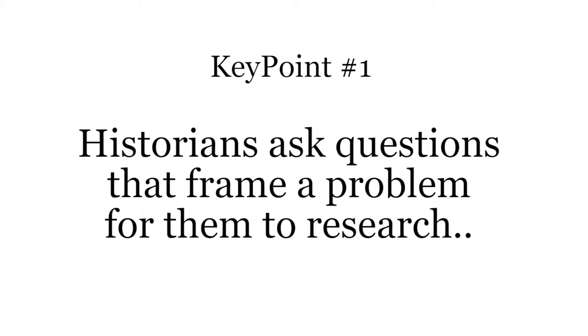What I want to talk about are three key points that come out of the research. The first key point: historians — the first thing they do is they pose questions. They want to know what caused this particular event, why did this event occur. Historians by nature are curious.